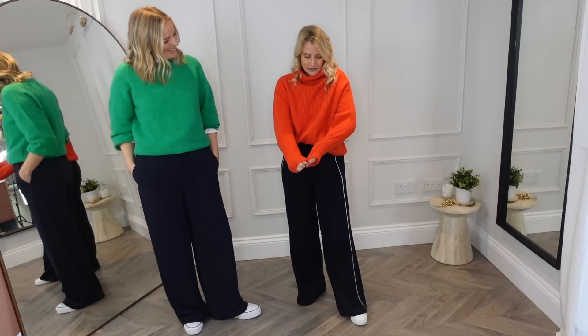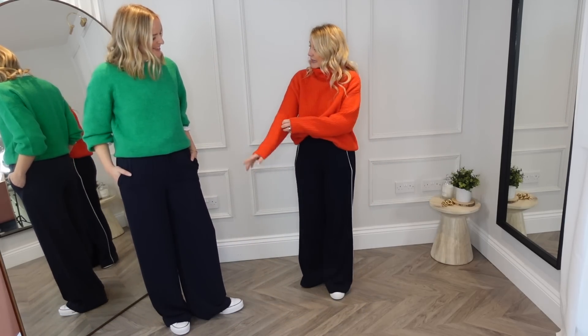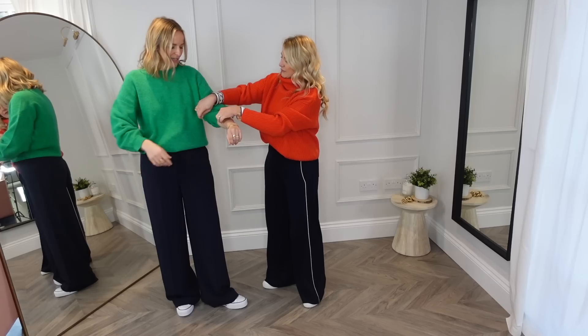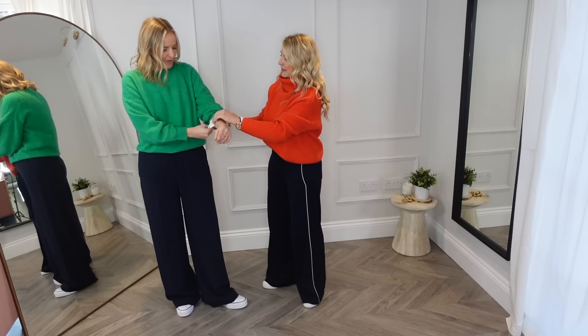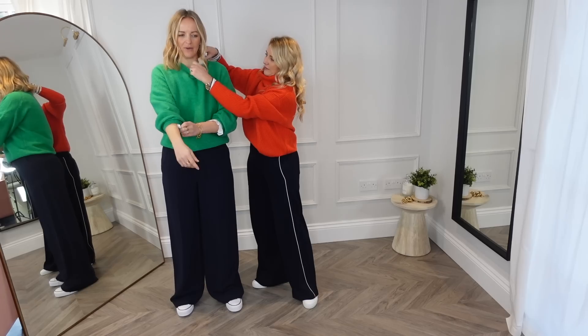Let's lose that stripe layer for a second. You can see how without it, the outfit loses something — it's a bit less considered and less put together. That stripe's white coordinates with the shoe as well, which is important. It's a nice way of describing it: it looks a little bit less considered without it.